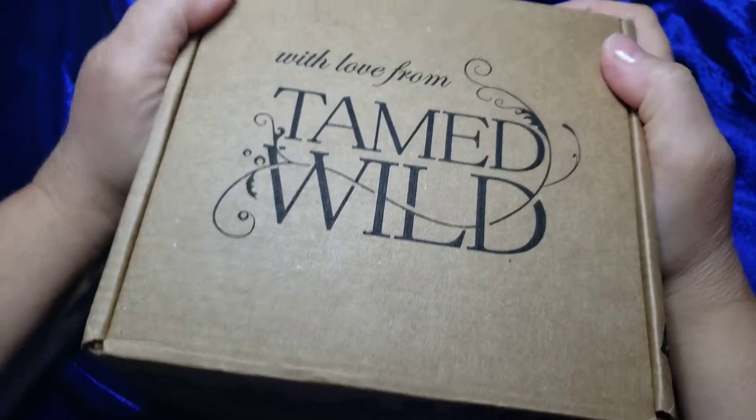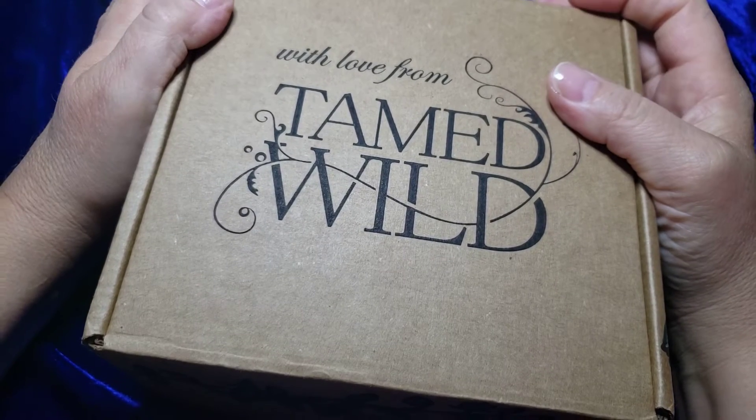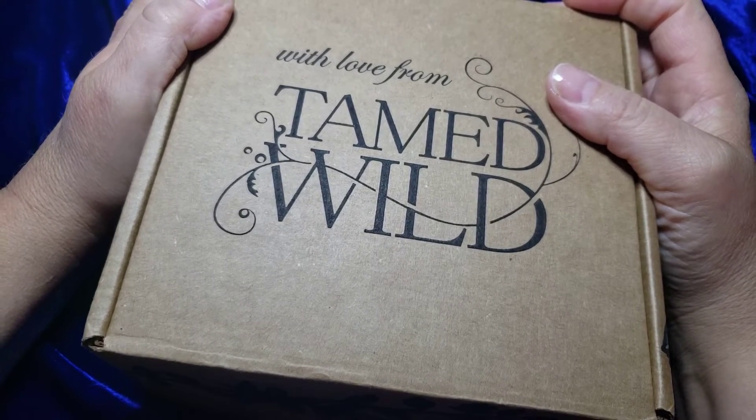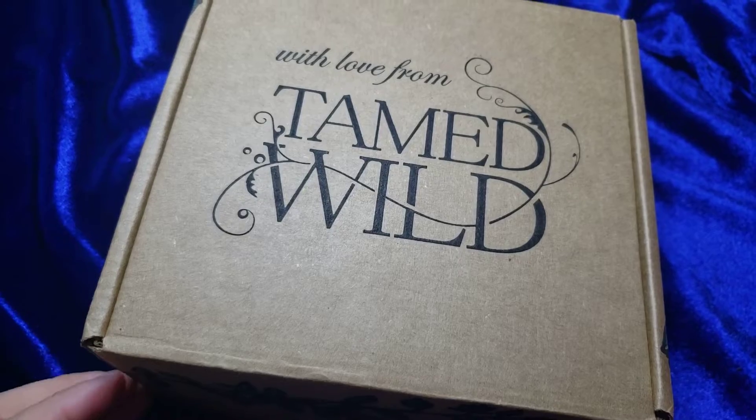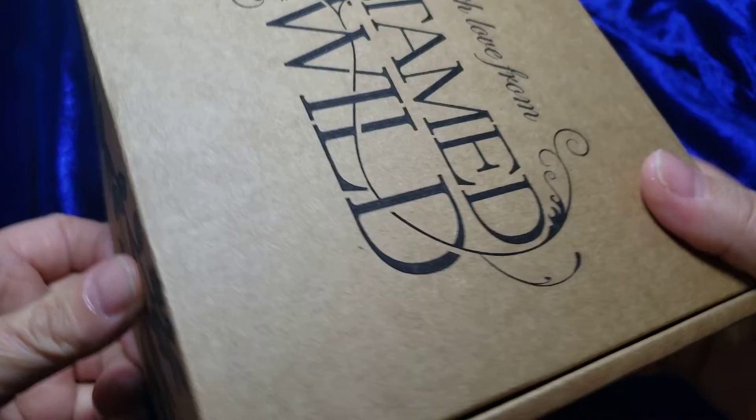Welcome back everybody to Carl Astrology. Today I'm going to do a walkthrough of my daughter's Tamed Wild box that she just got yesterday. I have not looked at this — she told me a little bit about what's in it but I'm going to share that with you right now.